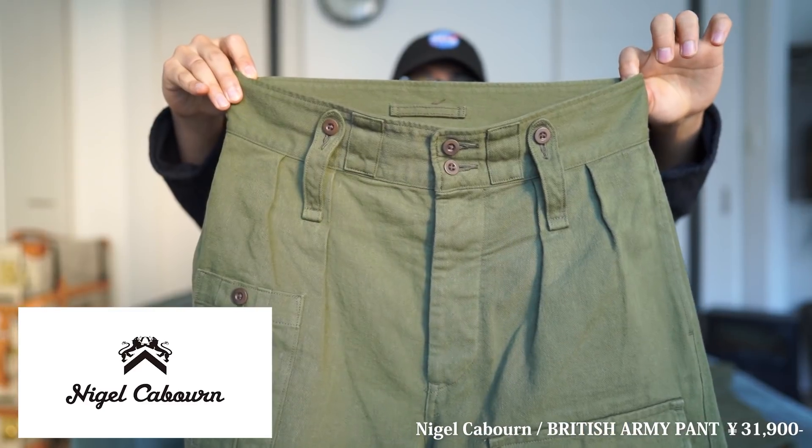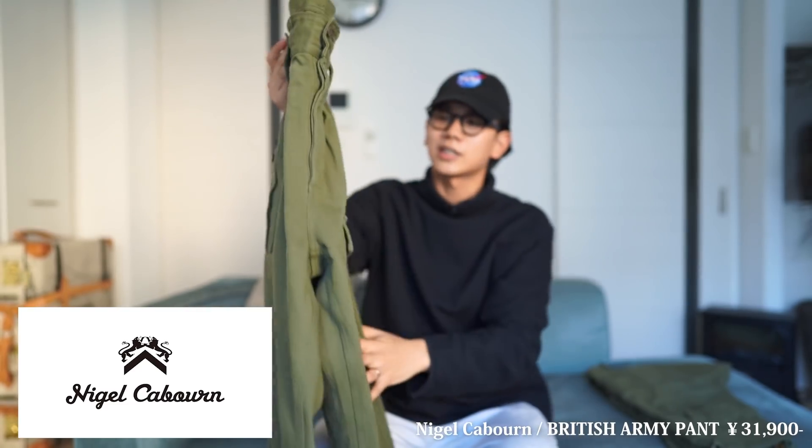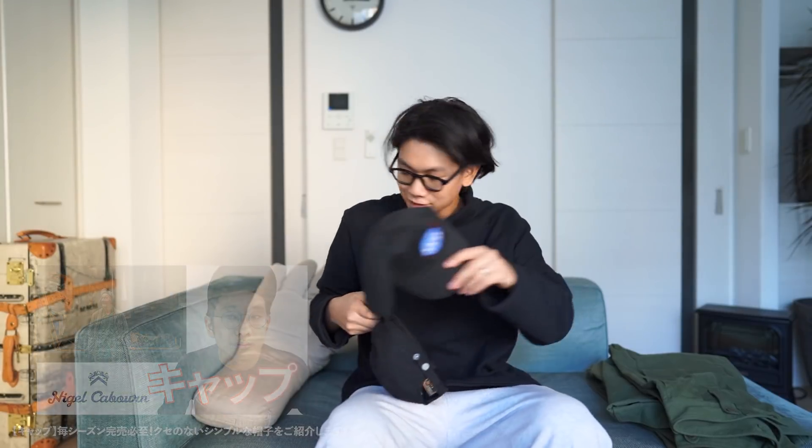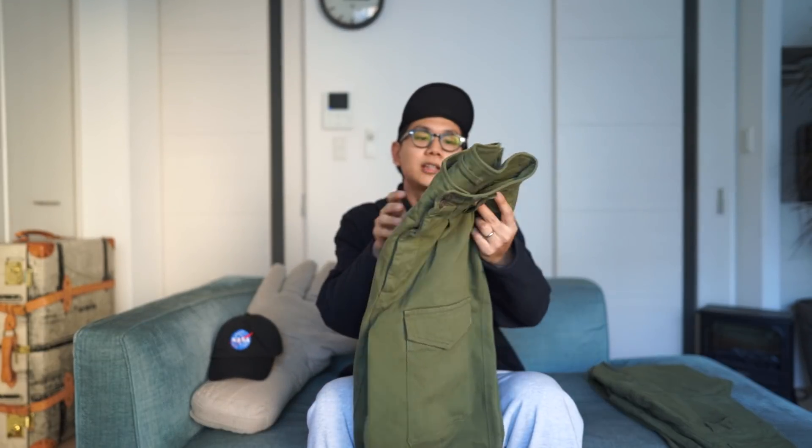僕が最近購入してよく履いている軍パンというのがこちらでございます。ナイジェルケーボンのブリティッシュアーミーパンツでございます。ナイジェルケーボン自体ご紹介するのはかなり久しぶりで、初期の頃にキャップをご紹介したことがあって、今もよく被っているんですけど。久々のナイジェルケーボンの購入品でございます。